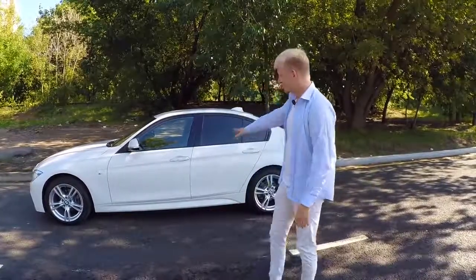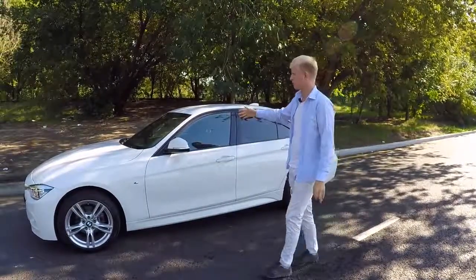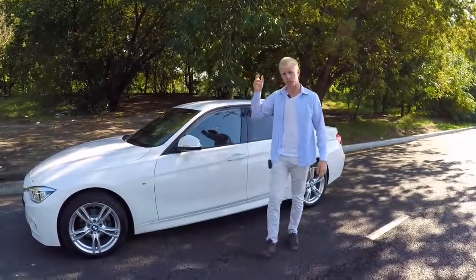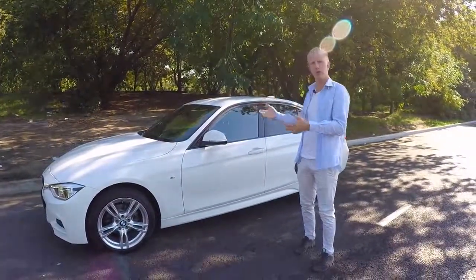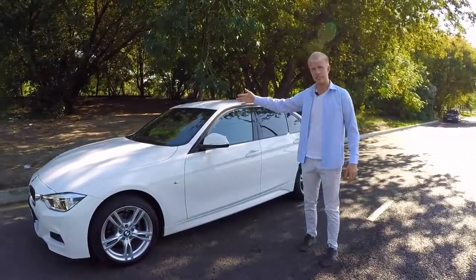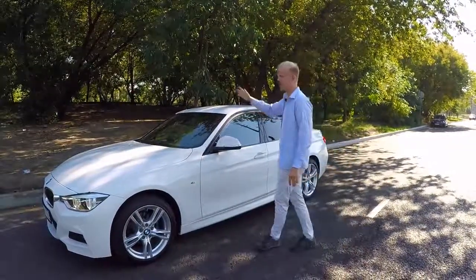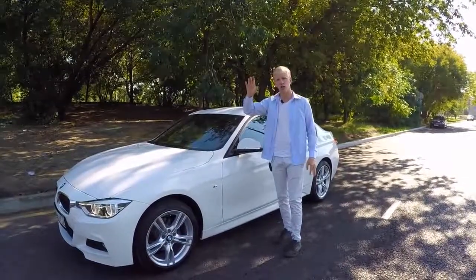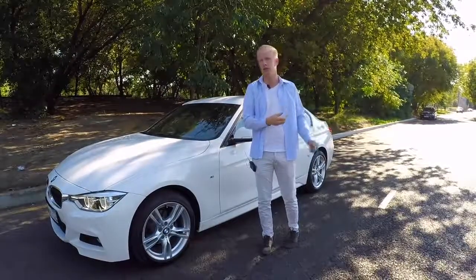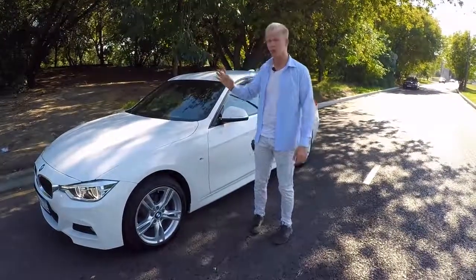Какие минусы бывают у таких автомобилей? Немец — качество подупало. Могут пожаловаться на лобовуху, рулевую рейку, подвеску, если убиваешь её на разбитых дорогах. С другой стороны, всё зависит от тебя. Первые три года и 200 тысяч — гарантия. Приехал к дилеру, вынес мозги — поменяли. Через 3–5 лет с пробегом за 100 тысяч потребуется какой-то ремонт — это нормально для немцев.